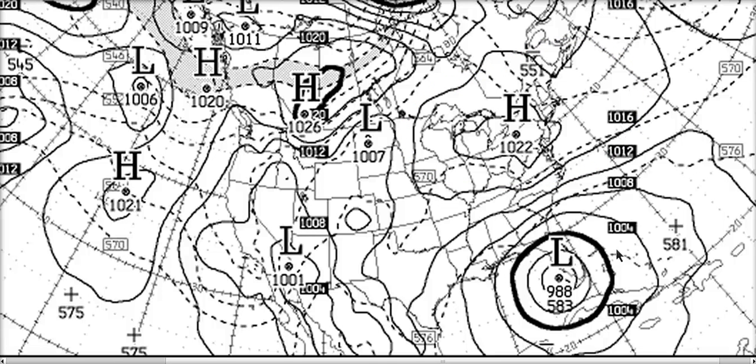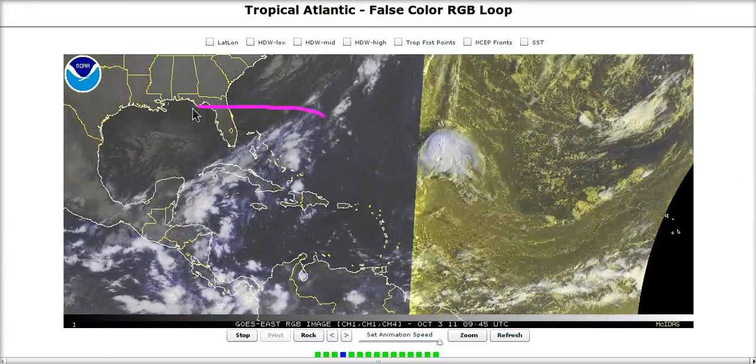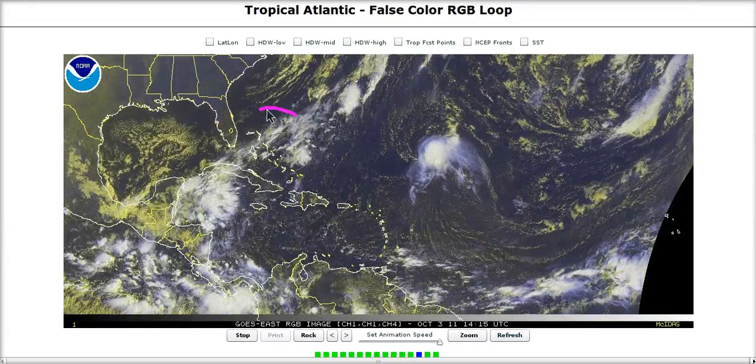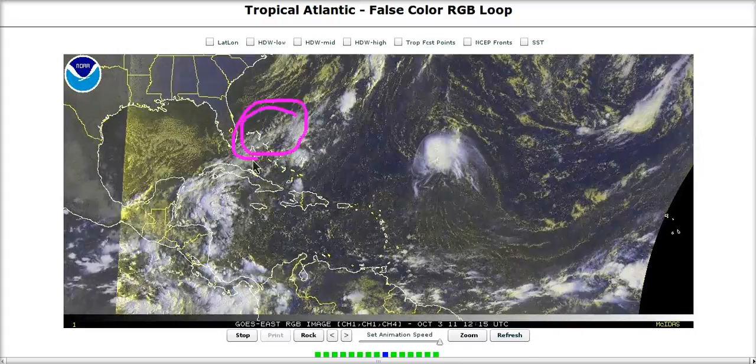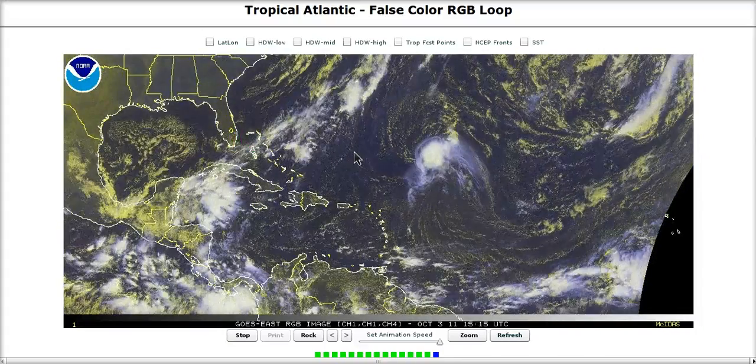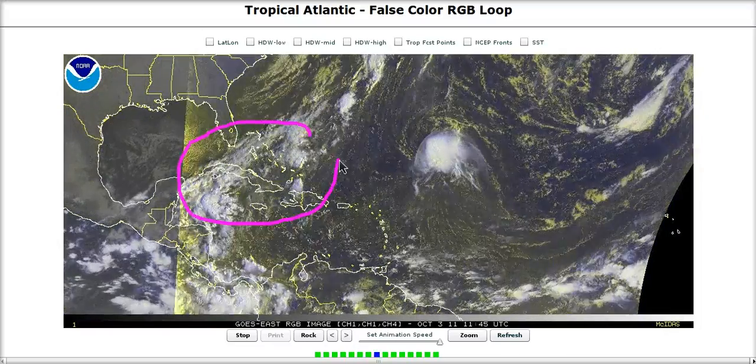Of course the Canadian model is also notorious for building these things up a little bit too much. So chances are we will see at least a windy period for Florida as the high pressure builds to the north and brings gales to the coast. We may or may not see subtropical development here, and we'll have to get more into the situation once we get towards this weekend to see what is going to happen. But starting this weekend we are going to see mischief begin in this area of the world.